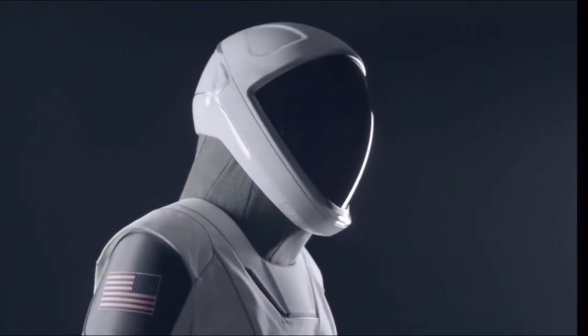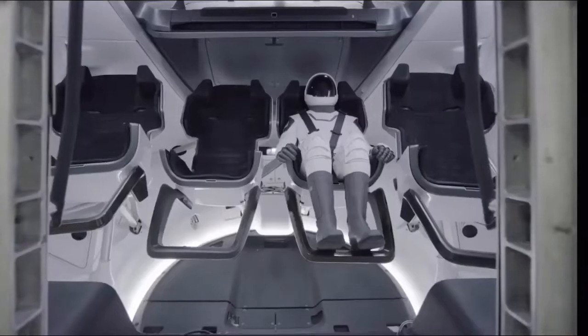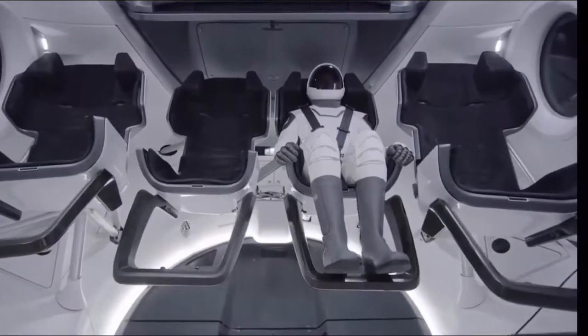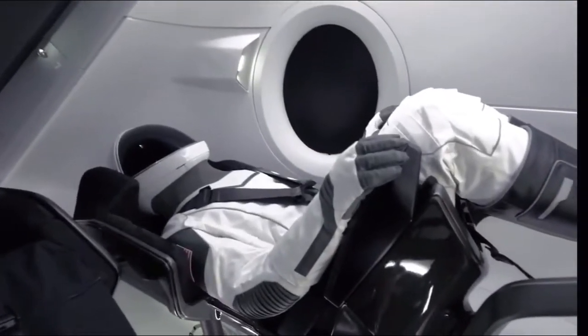One of the things that was important in the development of the suit was to make it easy to use — something that the crew just has to literally plug in when they sit down, and then the suit kind of takes care of itself from there. The suit is really one part of the bigger Dragon system; it's really part of the vehicle. So we think of it as a suit-seat system.